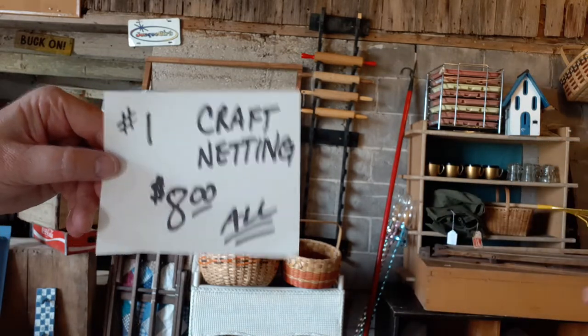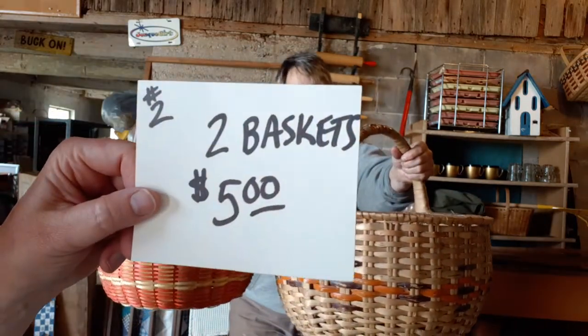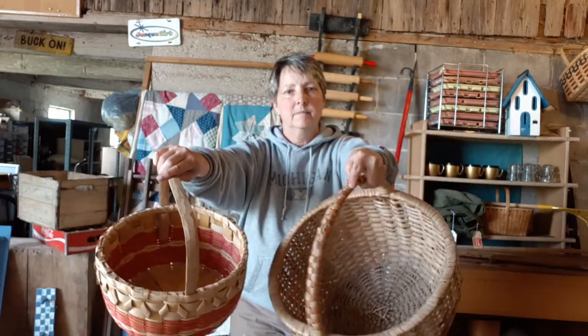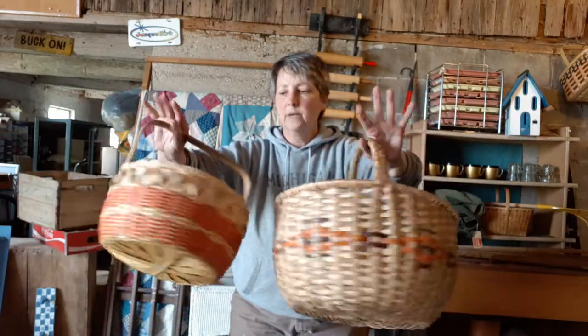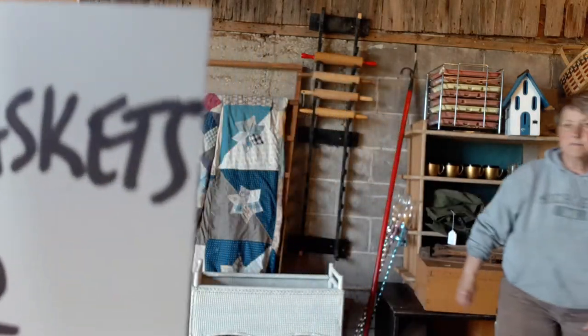Then we've got some baskets — two baskets. This is lot number two, both baskets together for $5. Cute, colorful, in good shape. Lot number two, those baskets are $5.